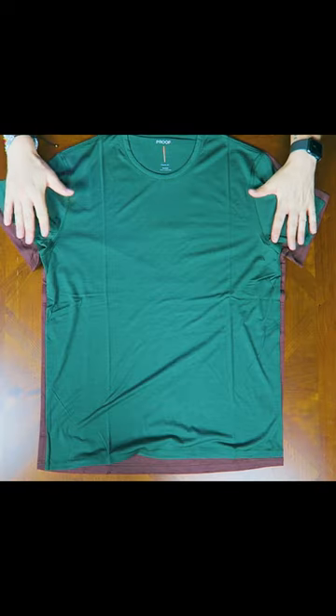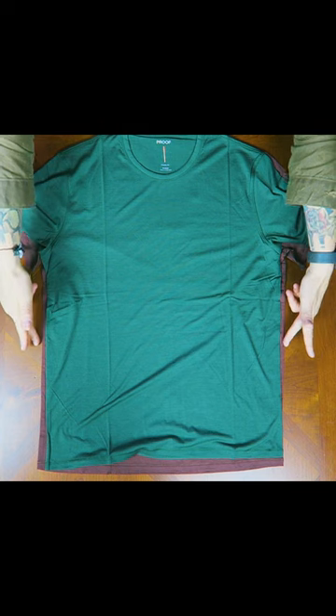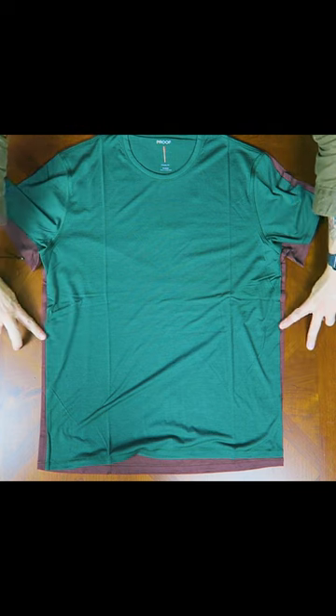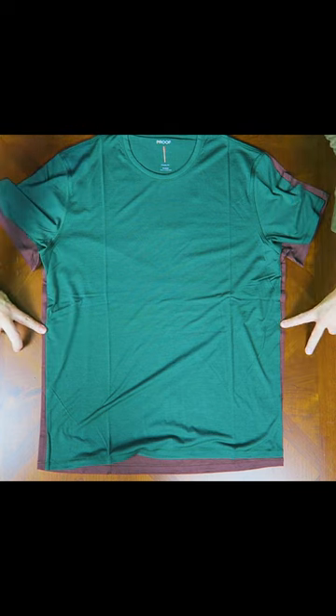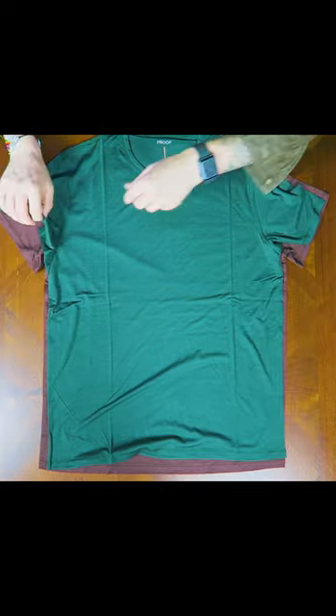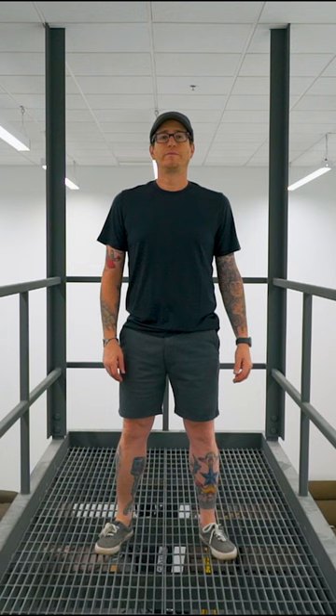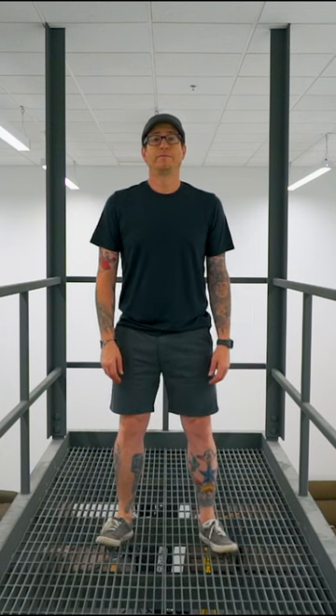This feels nice. There's a little bit of a size comparison — you can see the large Performance is a little bit bigger, maybe about a quarter to a half an inch on either side of the width, and probably about a half an inch in length. It's about the same width pit to pit. So if you're a little bit bigger in the chest and the shoulders, you might want to upsize to the large in the Performance.